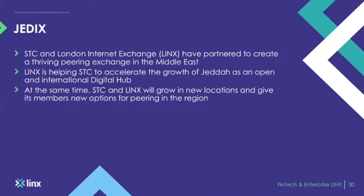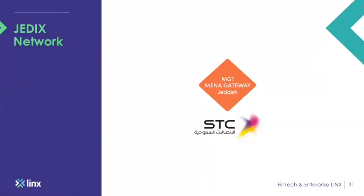JEDX was our first venture into the Middle East and also the first international internet exchange for the Kingdom of Saudi Arabia. STC — Saudi Telecom Company — and LINX partnered together to build an international exchange to draw in content players to the region. The area is very transit-heavy and peering could be very beneficial for Middle Eastern networks. JEDX is located at the MENA gateway, a key gateway for cable landing stations going into Jeddah. We're very optimistic about this exchange as there is an ever-growing need for peering within the region.